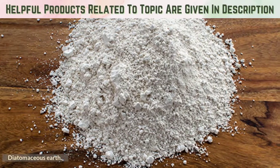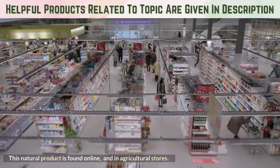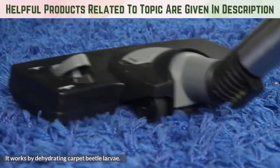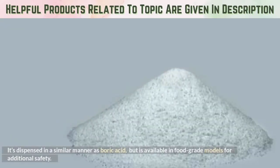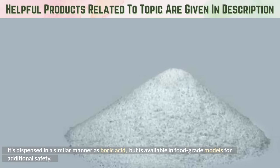Diatomaceous earth: This natural product is found online and in agricultural stores. It works by dehydrating carpet beetle larvae. It's dispensed in a similar manner as boric acid, but is available in food-grade models for additional safety.